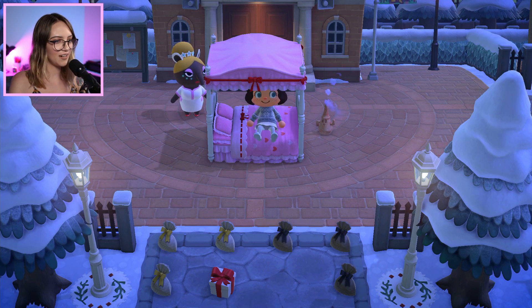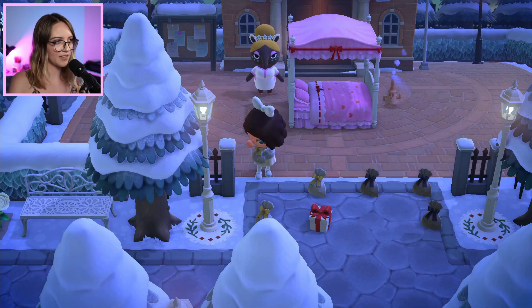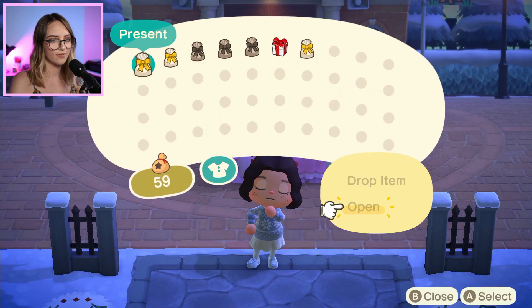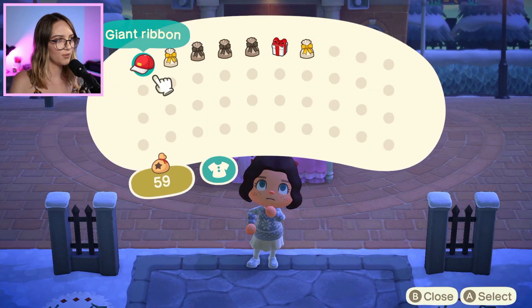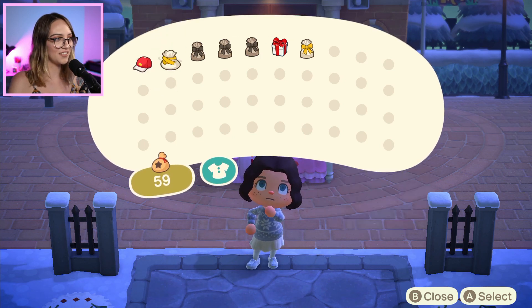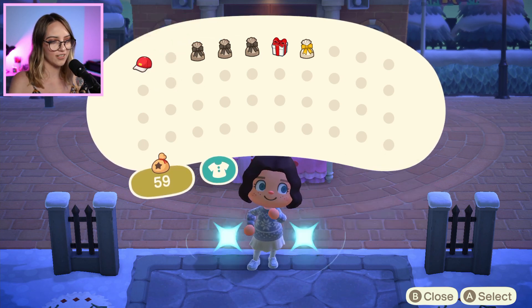Okay, so here we are at Moon Cove and I can see there's a few presents laid out. I wonder if this is going to be an outfit that matches the island. Let's have a look. Oh, I wonder if this one I'm already wearing — it is! Love that. I've already come in theme. Victorian dress.